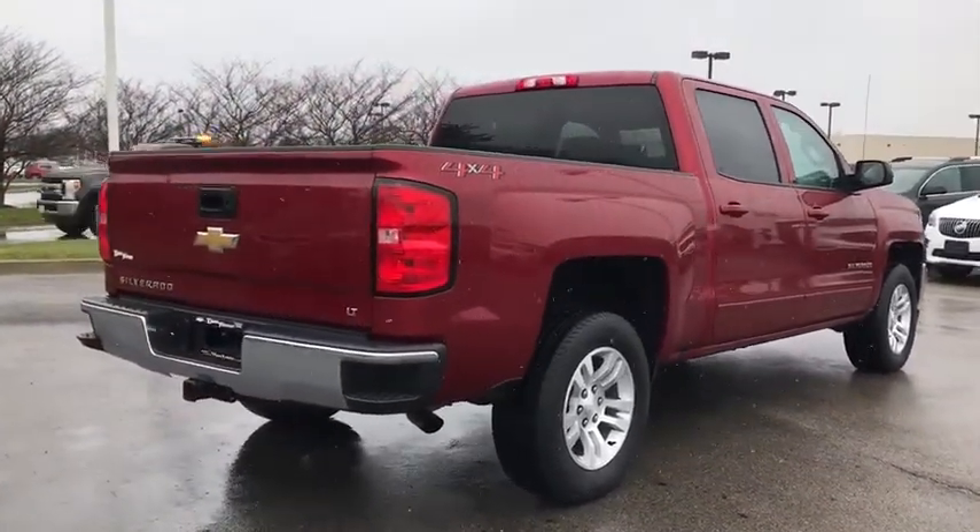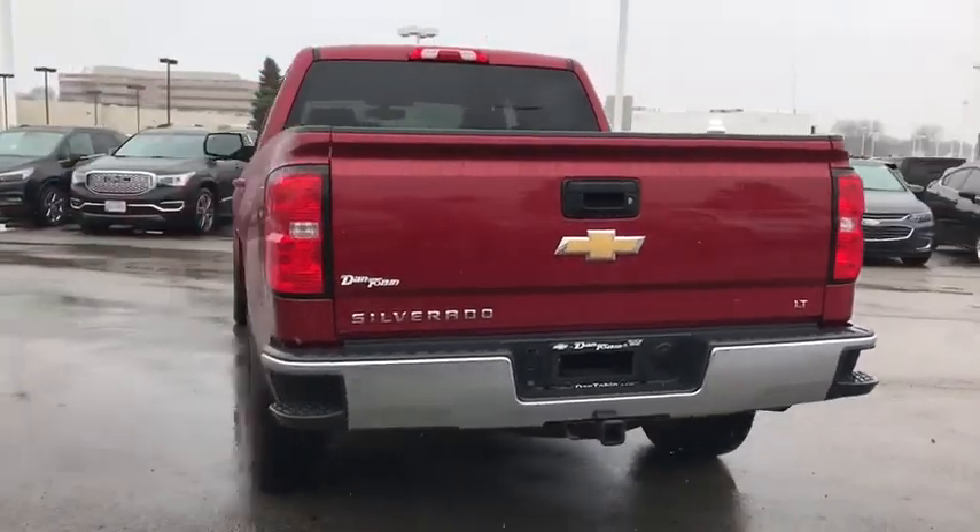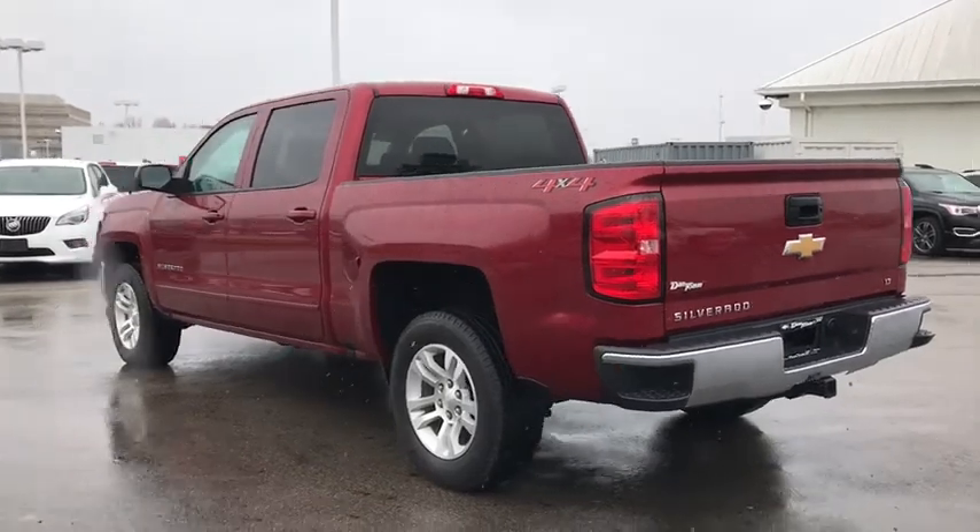The impressive interior is simply another reason that the Chevy Silverado is a top choice among truck buyers. This vehicle has less than 25,000 miles.